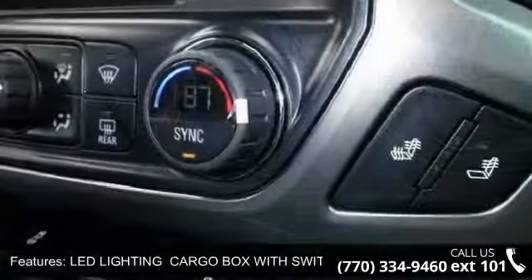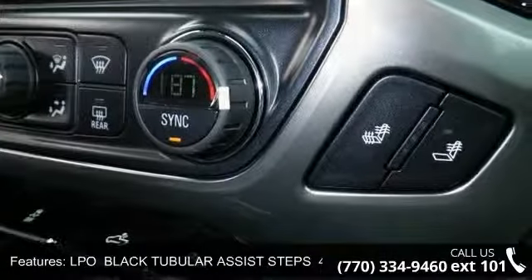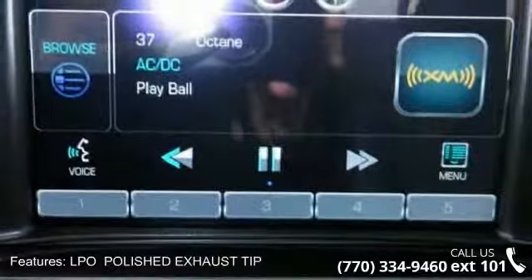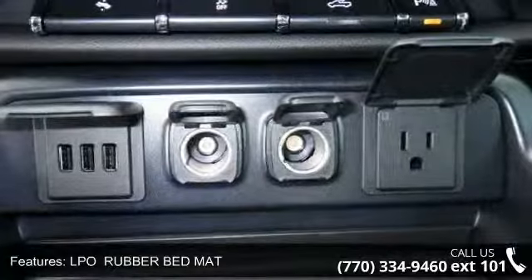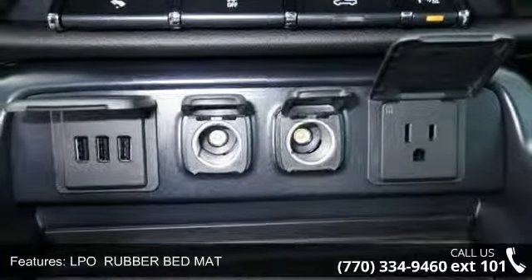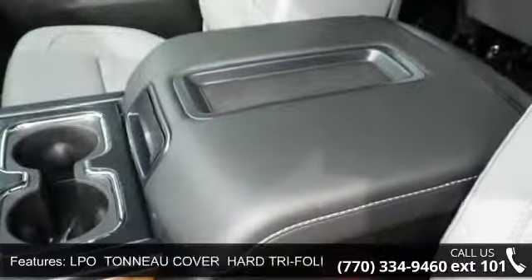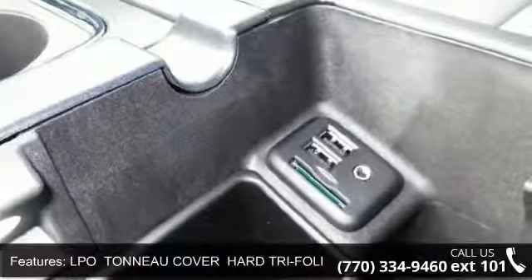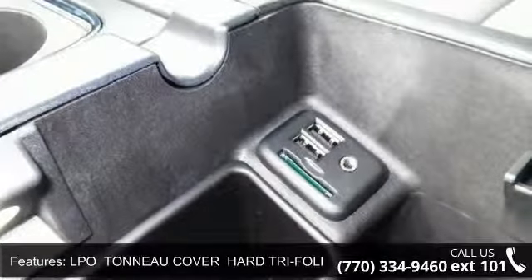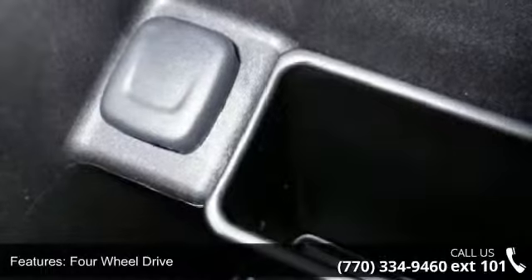Enjoy these notable features: 2015 Interim Processing Code, LED Lighting Cargo Box with Switch on Center Switch Bank, LPO Black Tubular Assist Steps 4 Inches Round, LPO Polished Exhaust Tip, LPO Rubber Bed Mat, and LPO Tonneau Cover Hard TRI Folding with Vinyl Cover and 4WD.